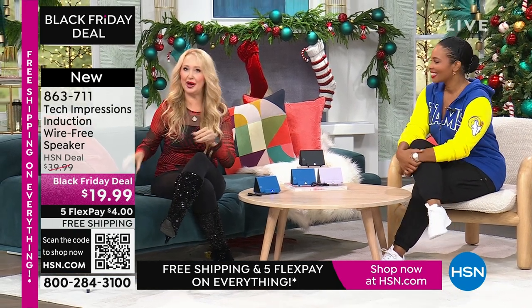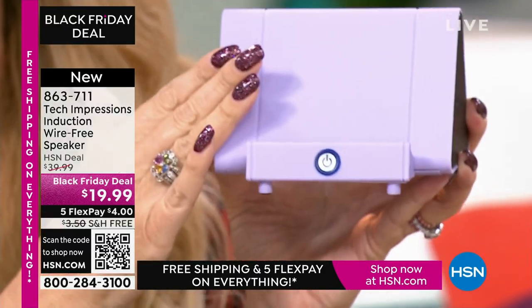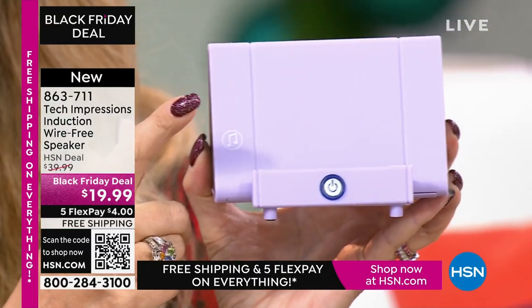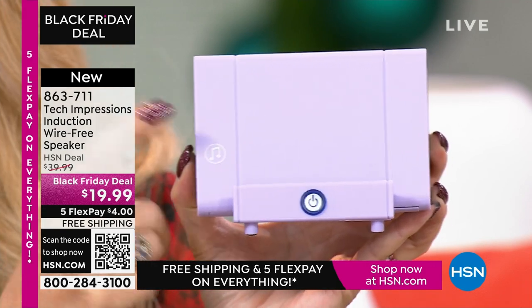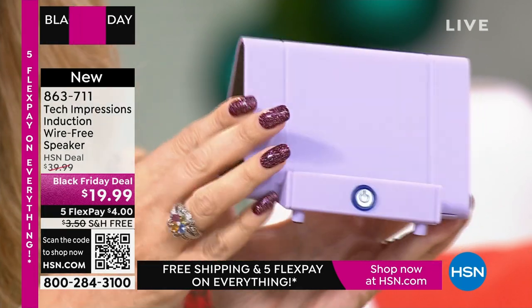Let me show you what this replaces. A lot of us have bought these stands to prop up our phones — I spent about $10 just for this to hold my phone at the perfect angle. Your new Tech Impressions speaker does that so well. It's also a Bluetooth speaker replacement — about $20 to $25 just for a Bluetooth speaker that not everybody can use easily. Instead of those two items, all you need is this one Tech Impressions induction speaker. It has speakers on both sides, and it's the perfect viewing angle for Skype, Zoom, movies, or listening to music.